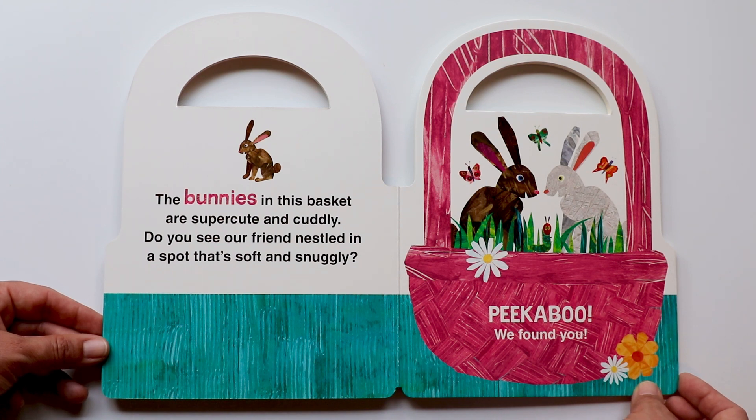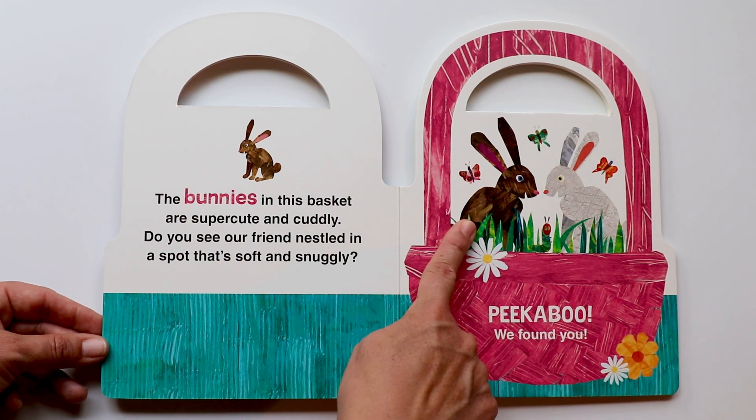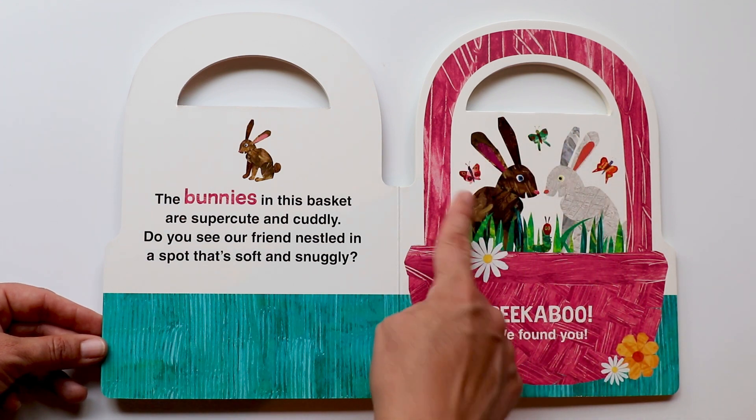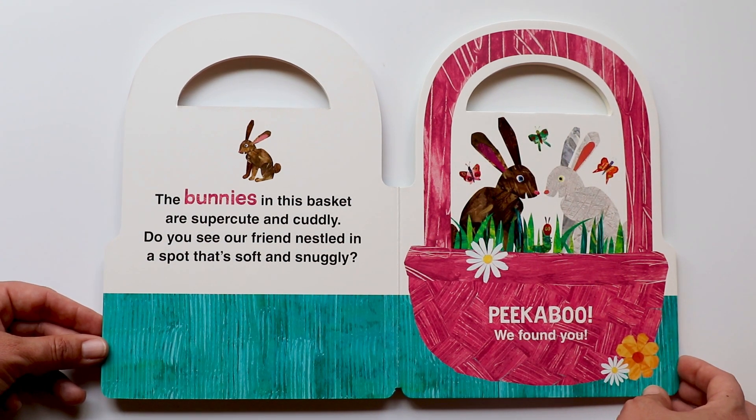Do you like bunnies? I love bunnies — they're so soft. And that's a brown one and a white one. And there's butterflies everywhere. So cute.